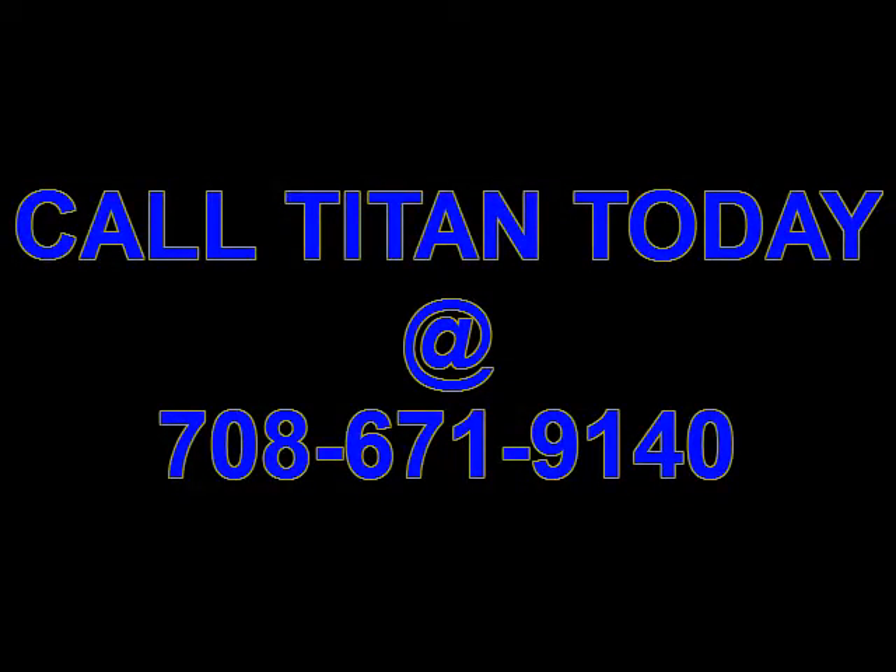Titan offers the cleanest used cars around. Give us a call today.